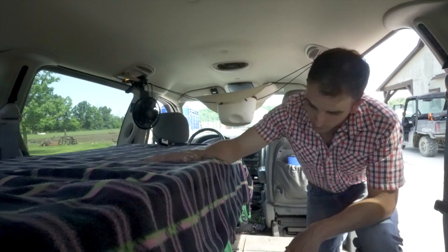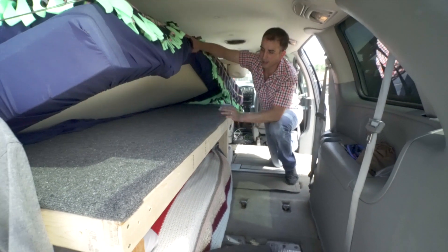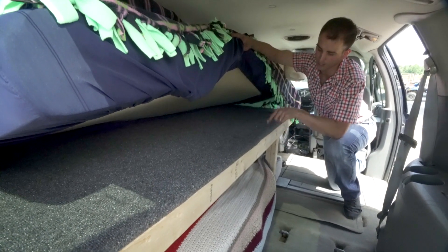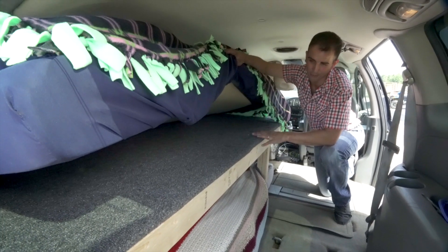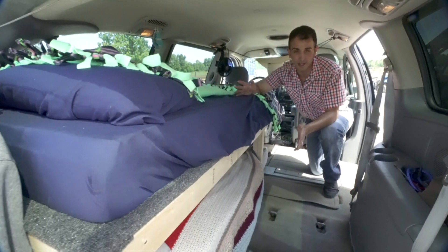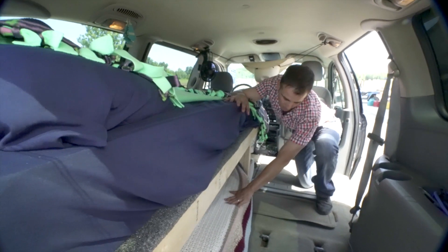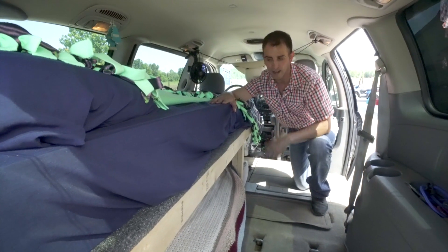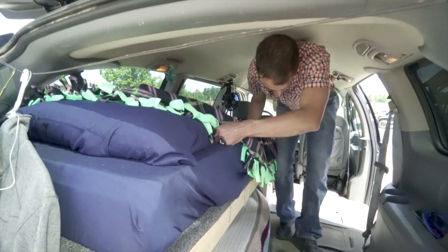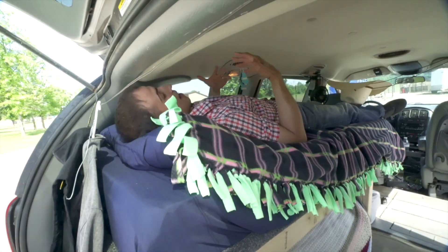I built bunk beds out of two-by-fours, took some OSB board, carpeted it, and covered it all — I think I had about $30 in all of it from Menards. The mattress I bought on Amazon — it's a full-size, six-inch memory foam mattress. I cut it right in half with a razor blade as soon as I opened it before it expanded fully, and put each half on the bunks. It fits me pretty well — I'm 6'1" and I sit up here pretty comfortably.